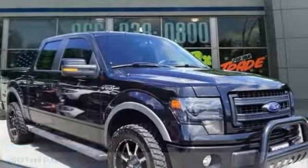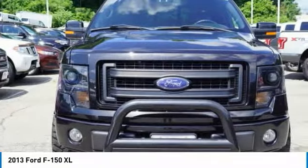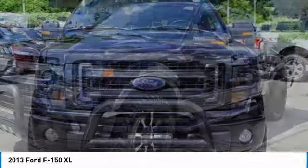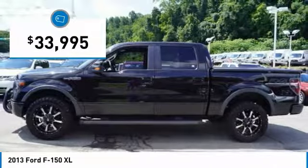Make a great choice today with the 2013 F-150. A Ford F-150 knows how to handle any situation. It's built to follow orders, no whining, and is priced below $35,000.